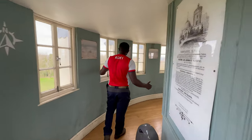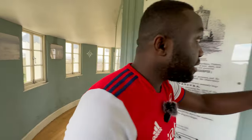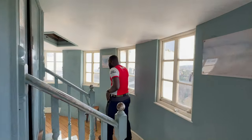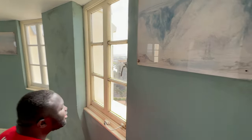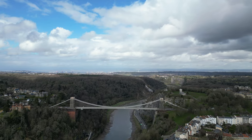Nothing much to see inside, but it's quite a stunning view here. You can see the bridge from up here, and there are a few little stools free to sit on and take in the nice view.